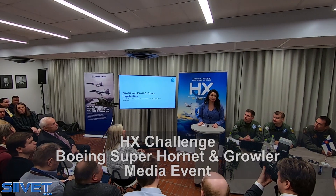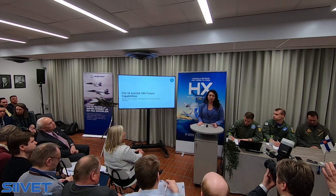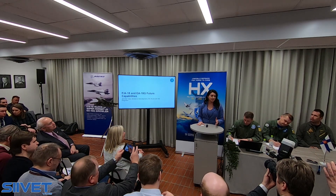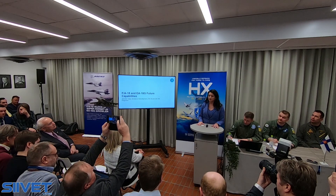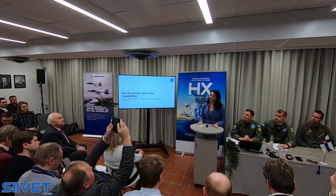Good morning Mr. Ambassador, good morning everybody. I'm Jen Thiebaud and I lead the development activity for Super Hornet and Growler in St. Louis, Missouri. I'm going to talk to you today a little bit about where we sit with the production system and production status, as well as the capabilities of the Block III and the Advanced Growler.